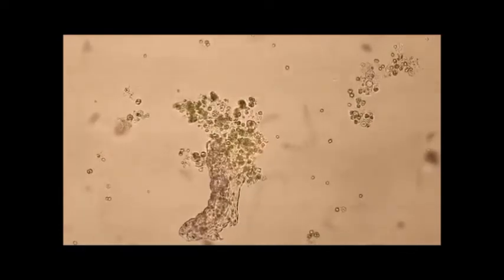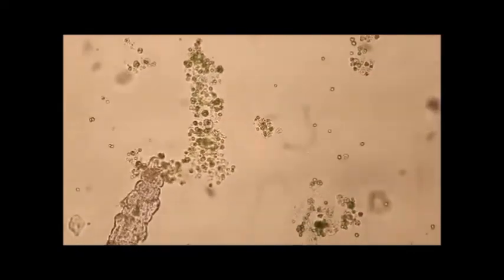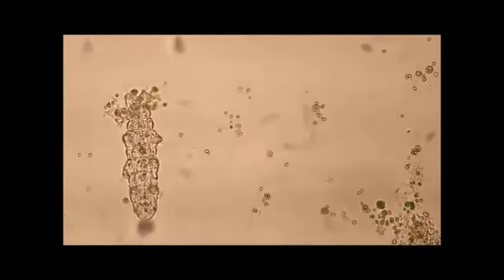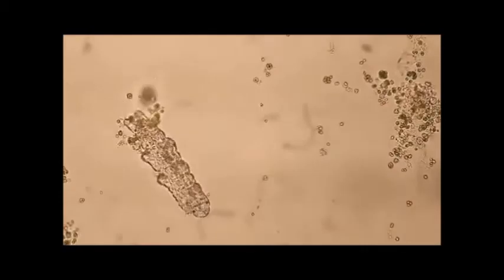This is a tardigrade swimming around in pond water, as recorded by a compound light microscope at 20 times magnification. Notice how it moves, and if you look closely, you can see little claw-like things at the end of their appendages. These traits are shared by a bear, and for that reason, tardigrades are sometimes called water bears.